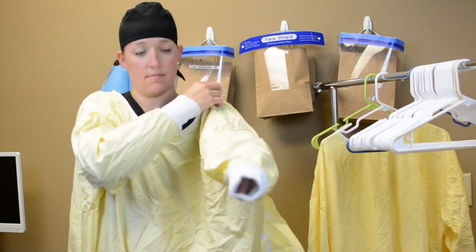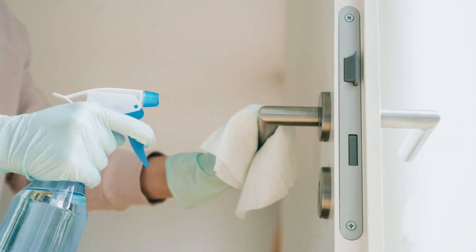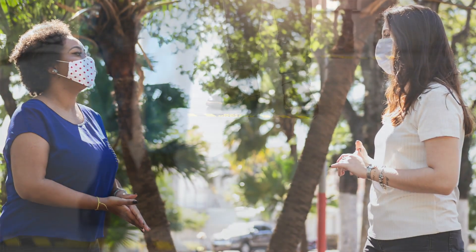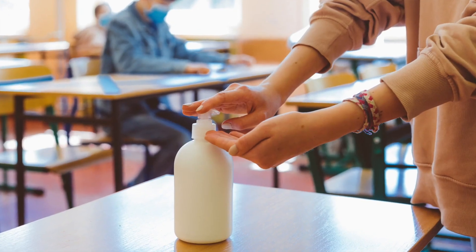Make sure the dental team members use designated areas for donning and doffing PPE. Regularly disinfect frequently touched surfaces in non-clinical areas such as the lobby, front office, and break room. Encourage team members to continue following CDC's infection control protocols and procedures, such as wearing masks and practicing social distancing, even when they're not in the dental office.